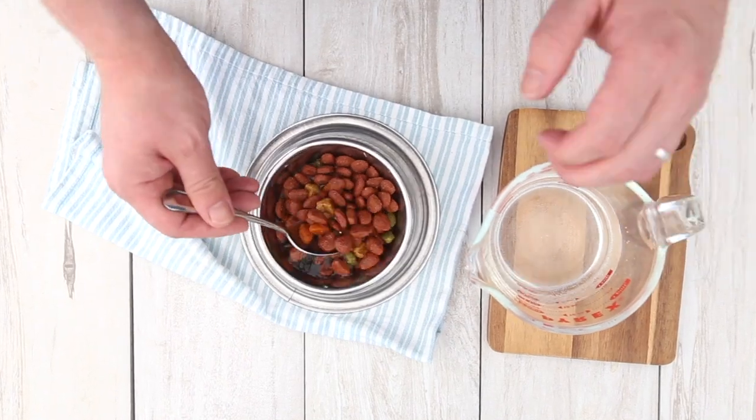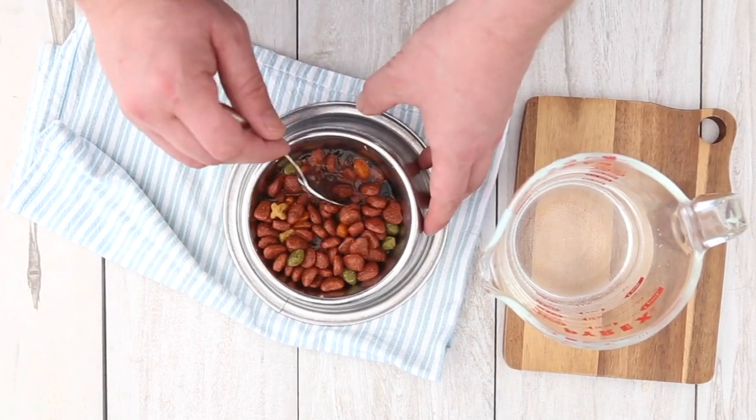For those kibble eaters, prepare your kitty for raw by adding warm water to the dry food to help your cat adjust to the texture of raw meals.